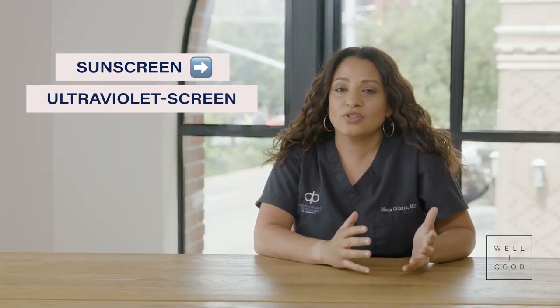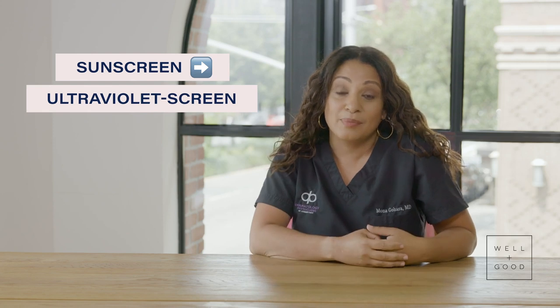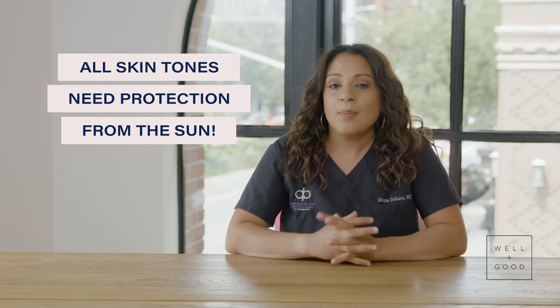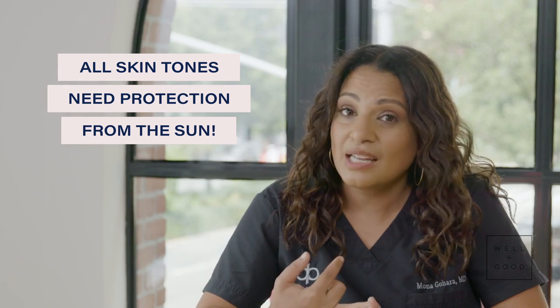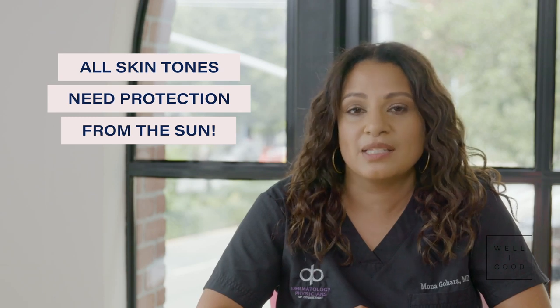Here are some things I tell all of my patients. First, I think sunscreen is misnamed — it should really be called ultraviolet screen, because ultraviolet light is around us all the time. But if you can see your hand in front of your face, you should be wearing sunscreen every single day, rain or shine. If you have brown skin like me, you still need sunscreen. Brown skin can be sun damaged and we can get skin cancer, and when we do, it's more deadly. Everyone, regardless of skin color, should be wearing sunscreen 365.